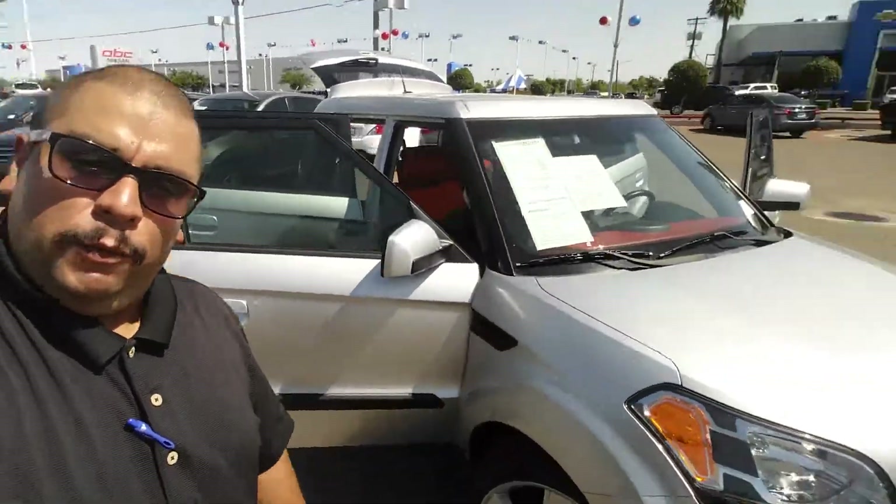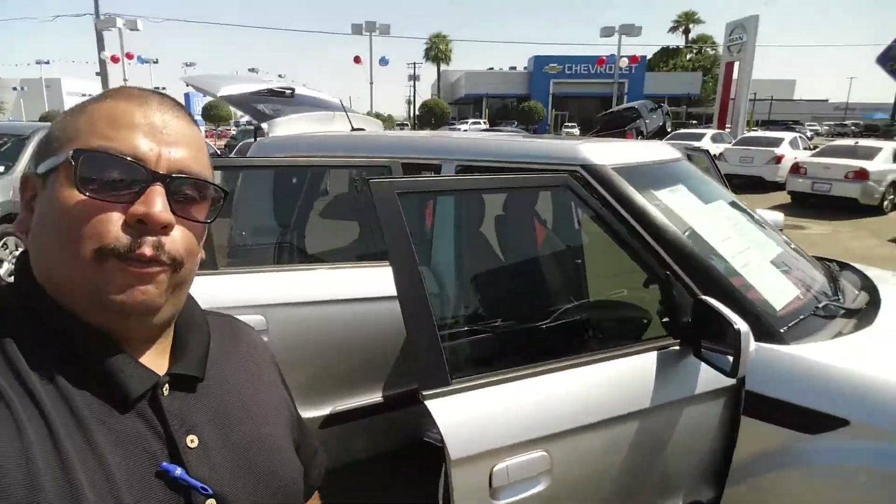Hey David, how's it going? This is Clover Torres from ABC Nissan. I'm just doing this quick video to introduce myself and the beautiful Kia Soul you did inquire about.